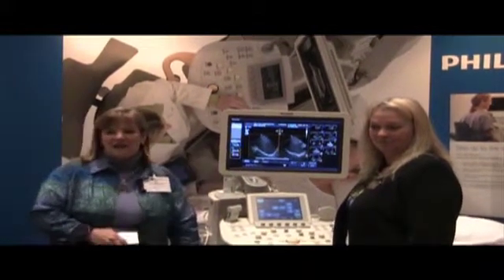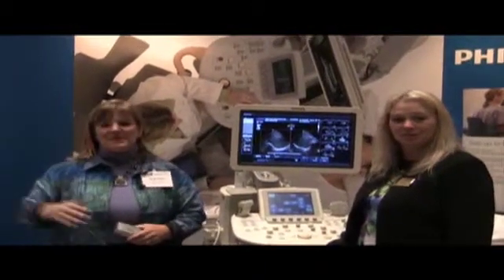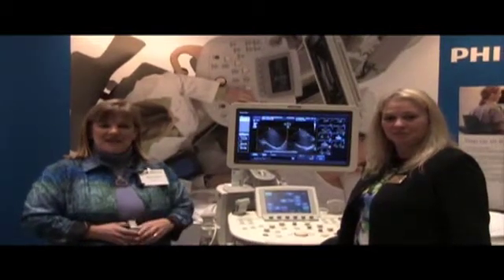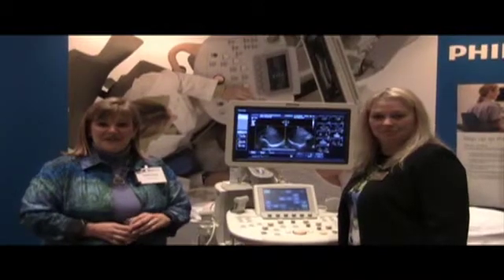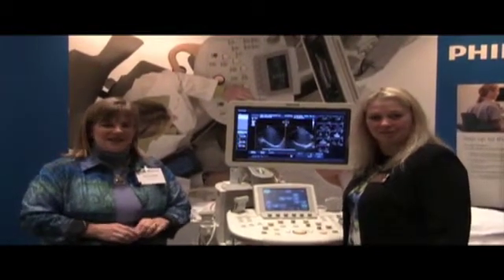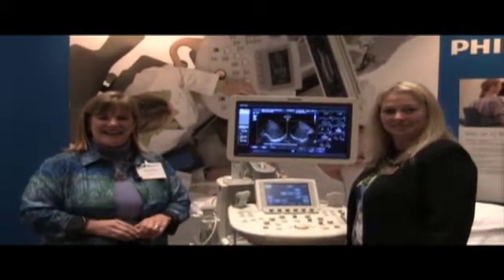We have a full line of ultrasound systems from the IU 22 to our other premium system which is the CX 50, and then we've got many systems down the line that will handle every ultrasound need that you have. So thanks so much. Why don't you come and see our website at www.phillipsmedical.com and we hope to see you soon. Have a great day.